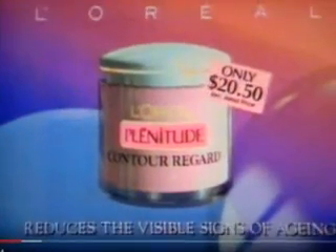Contour Regard combines the lightness of a cream gel with the effective ingredients of liposomes. Contour Regard's triple action actively fights against the appearance of lines, puffiness, and dark shadows. Plenitude Eye Defense from L'Oreal reduces the visible signs of aging.